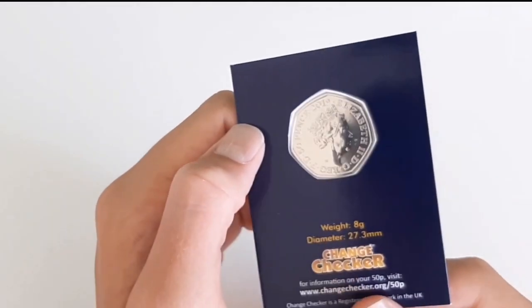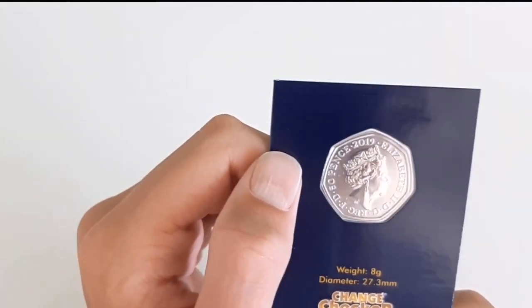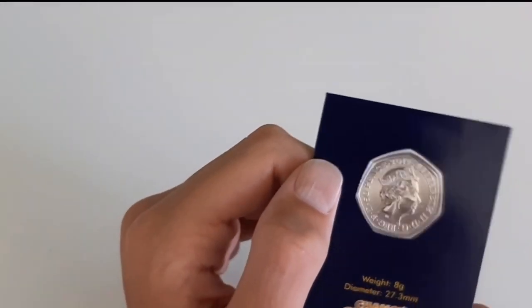Obviously it's got the Brilliant Uncirculated finish. You've got '50p United Kingdom — Paddington — Tower of London,' and then it says 'Elizabeth the Second, DG REF REG FD, 50 Pence, 2019.'